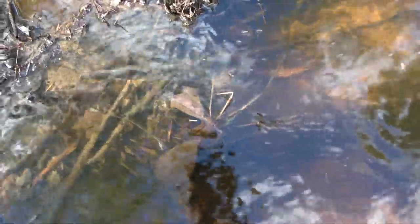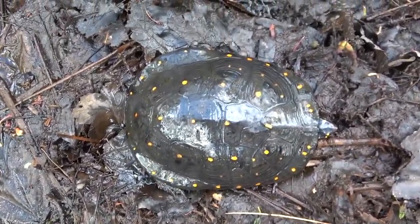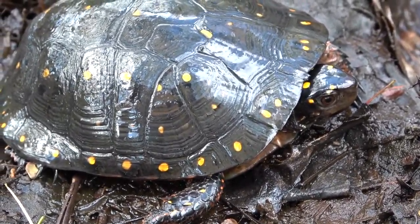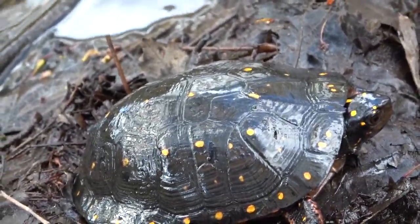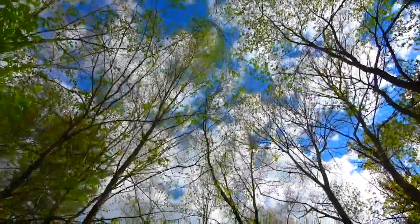And then... spotted turtle. In New Hampshire. Oh my God, that is not a common sight at all. Holy smokes. Oh my God.